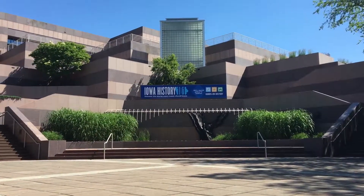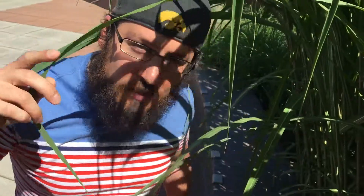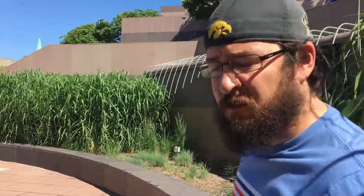Welcome to the State of Iowa Historical Building. Hello! Why don't you come this way and follow me to the awesome adventure town.